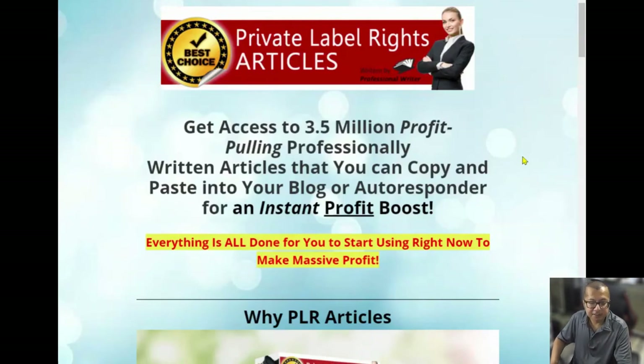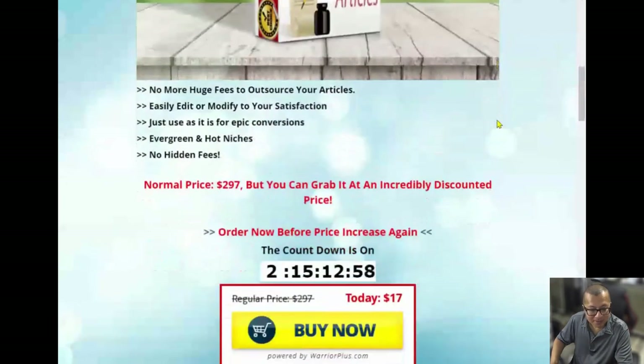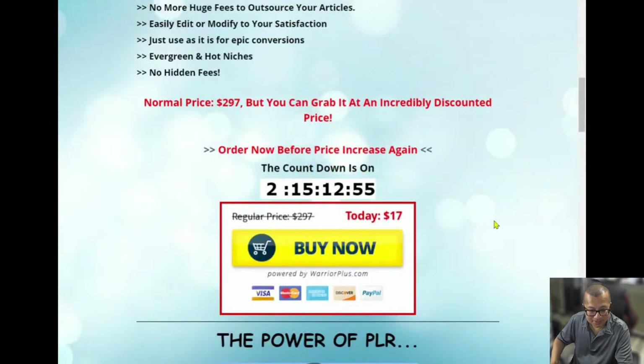The fifth OTO is called Private Label Rights Articles. Get access to 3.5 million profit-pulling, professionally written articles that you can copy and paste into your blog or autoresponder for an instant profit boost. The price is $17. This works great alongside the PLR e-books and videos from the front end, since articles are essentially shorter versions of e-books.